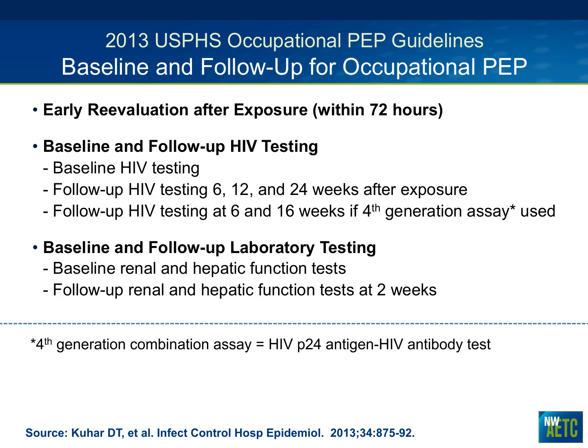Regarding follow-up: healthcare workers with needle stick exposures should be seen within 72 hours to review baseline labs — HIV, hepatitis B, and hepatitis C — and to ensure medications are being tolerated, with antiemetics prescribed if needed. HIV testing should occur at baseline, then at 6, 12, and 24 weeks post-exposure. If the new fourth-generation assay is used, follow-up can be shortened to 6 and 16 weeks. Baseline renal and hepatic labs should also be obtained, with follow-up labs at two weeks.